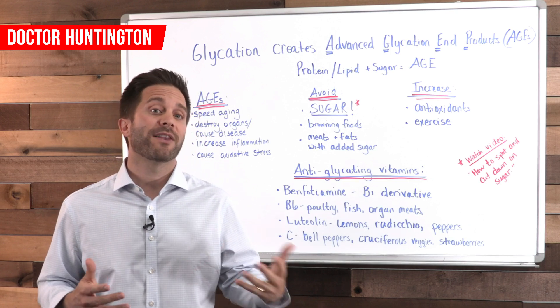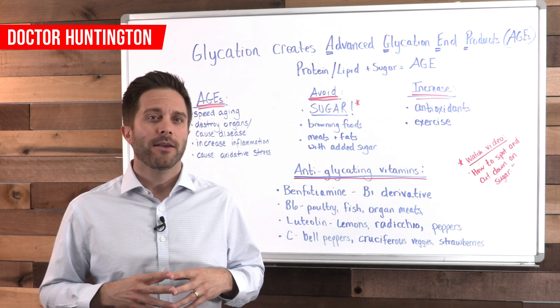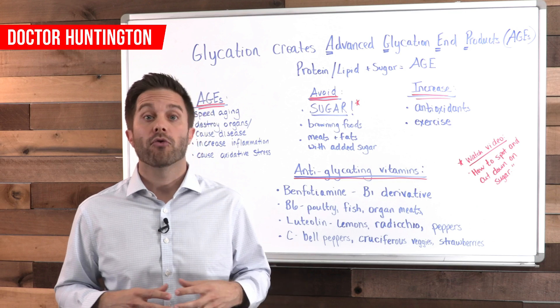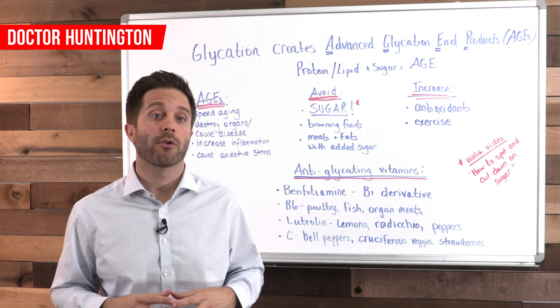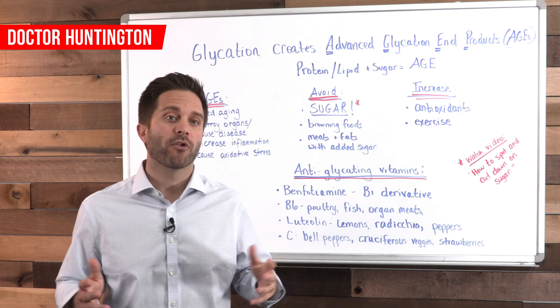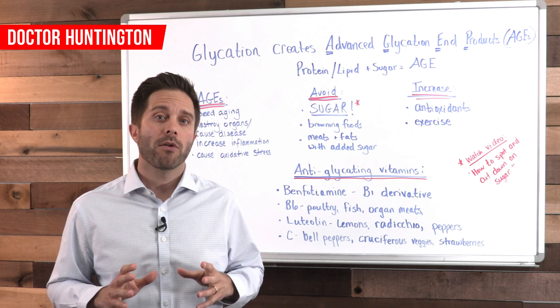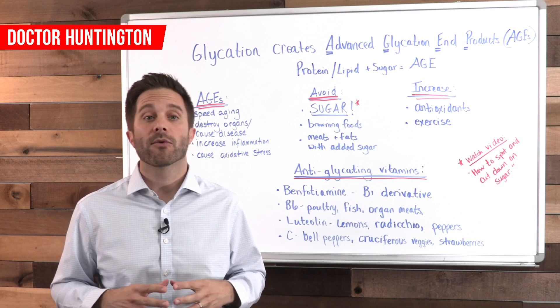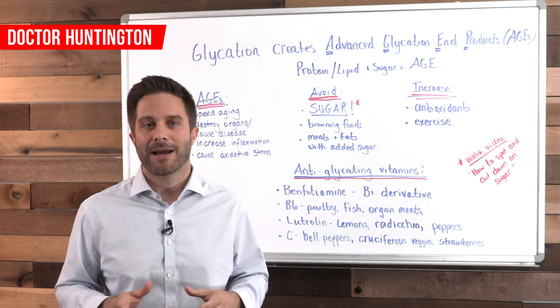And of course, consume lots of vitamin C because it's a powerful antioxidant. Some great sources are bell peppers, cruciferous vegetables, papaya, and strawberries. Most supplements will also contain vitamin C. If you want to find all those places where sugar is hiding in your labels, check out my video called 'How to Spot and Cut Down on Sugar.'